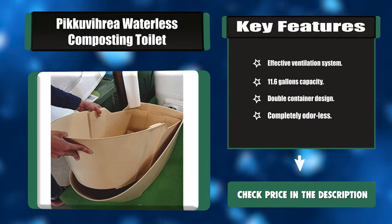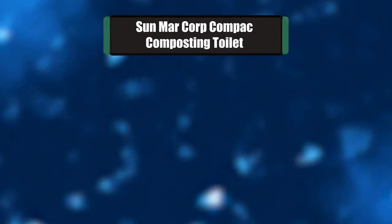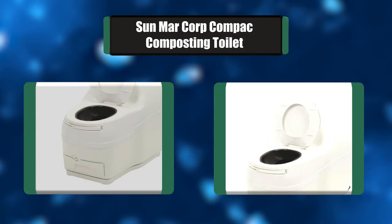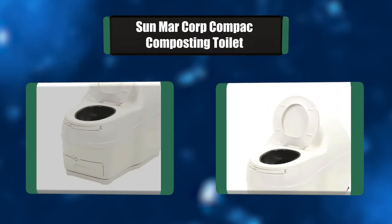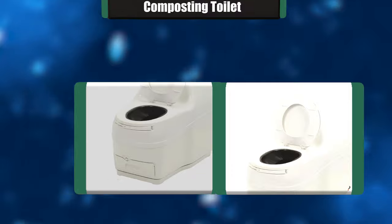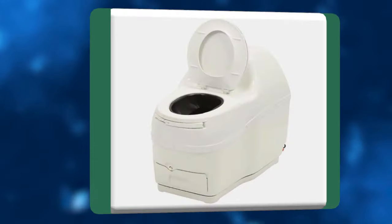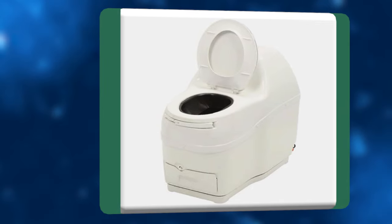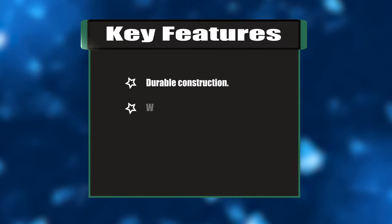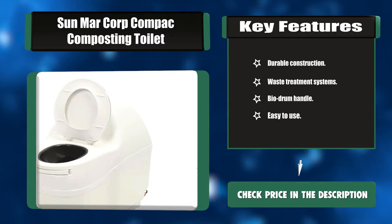Number four: Sunmar Corporation Compact Composting Toilet. These Sunmar toilets are the ultimate waste treatment solution, easily installed anywhere without the need for any plumbing connections. These toilets surpass traditional systems when it comes to protecting public health and the environment, particularly compared to urine-separating toilets which merely collect waste or provide only partial treatment. Key features: dual construction, waste treatment systems, bio drum handle, easy to use.